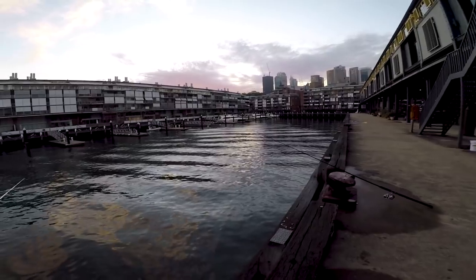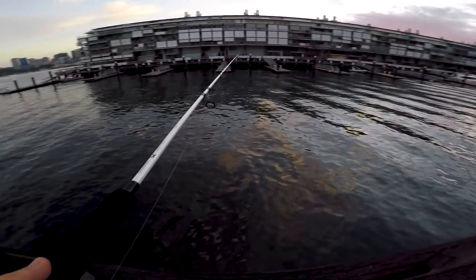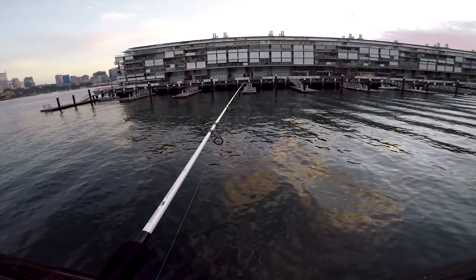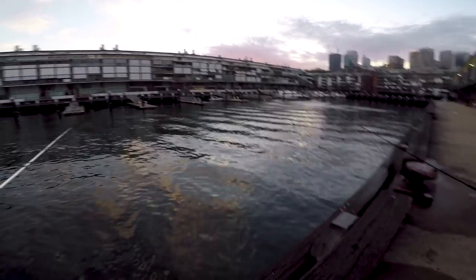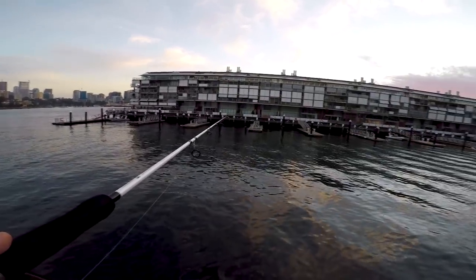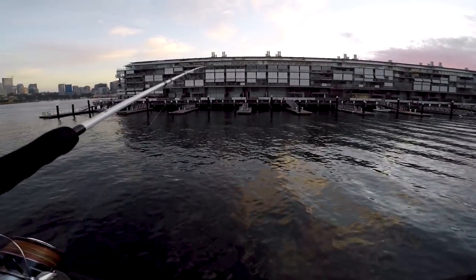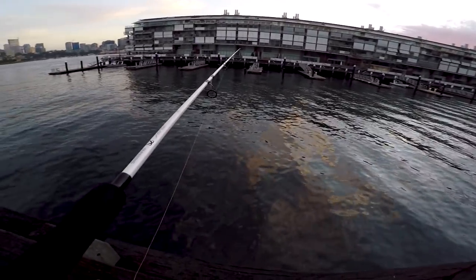Absolutely awesome morning as you can see. I just had my prawn picked — just left the tail on there. Got an unweighted prawn on a size 3-0 hook, but on a float as you can see right there in the water. Adam's a bit further down. Hopefully we get something now. Sunrise is coming, should be good. There's lots of whitebait around, so hopefully we can get something.